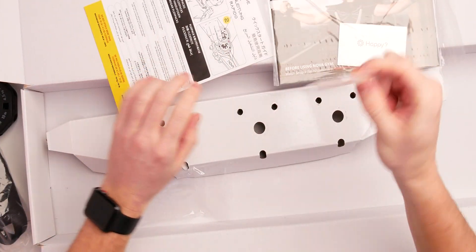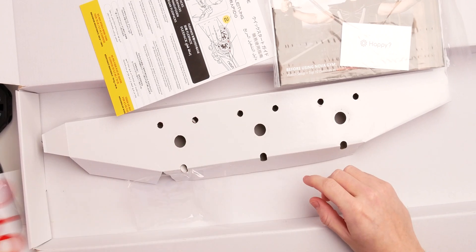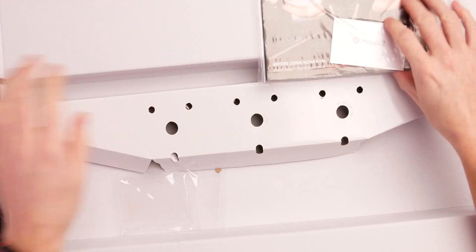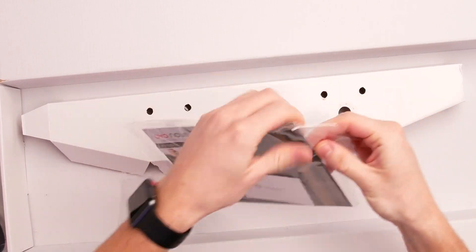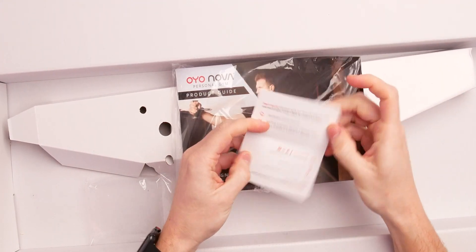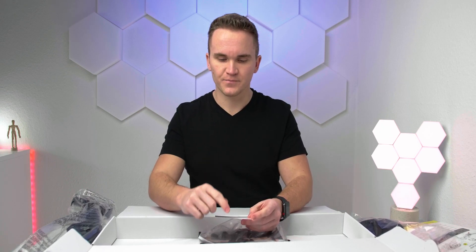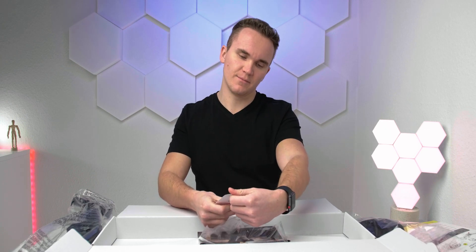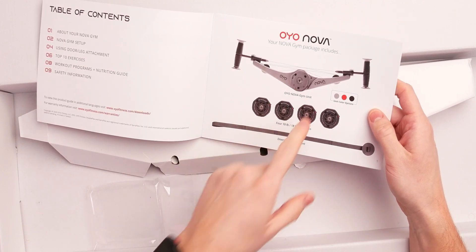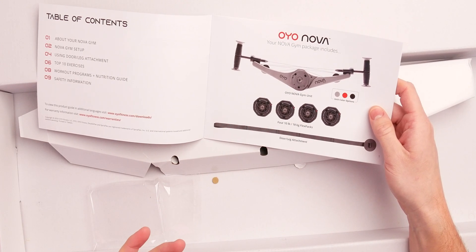We also get a sticker from Oyo — always really important — and the quick start guide shown on the outside of the packaging, plus a product guide and a happy card, which I also like. They are really pushing it hard on Instagram — I had a lot of ads from Oyo Fitness on my feed even though I already backed them on Kickstarter. The product guide is really easy. There are some different colors: the basic color was normally gray, but I opted for the black version. The gray or red one could have been the better choice, I don't know.